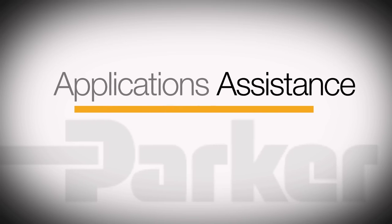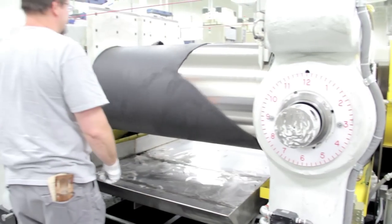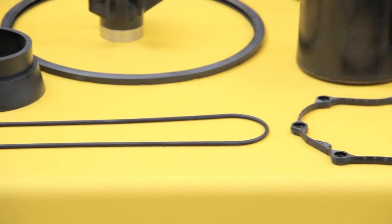Parker ESD's Development Engineers can help you find the most reliable, cost-effective sealing solution for your application.